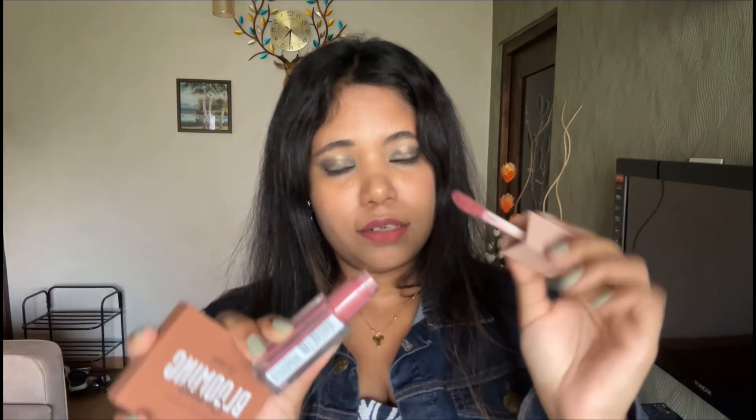Then I'm using the Maybelline lip gloss in the shade Petal. I love this as well — this gives me the shine, just a little bit of it. I like to apply the lip gloss a little over my lip line to give that full effect for my lips.